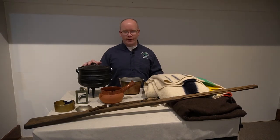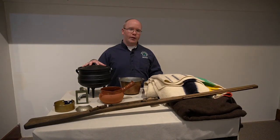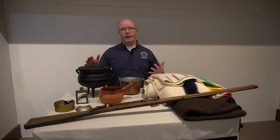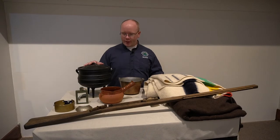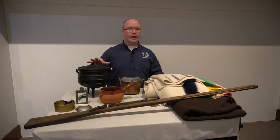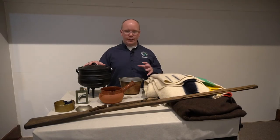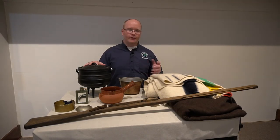Previously, native groups used containers made out of hides or hollowed-out gourds. When European and American traders brought over metal pots and pans like these, they greatly improved the way native groups cooked — a pot like this can go directly onto a fire, heats up much faster, and stays warm much longer without worrying about damage. These things really enhanced the abilities of native people to cook, clean, and more.